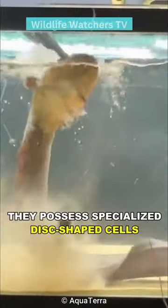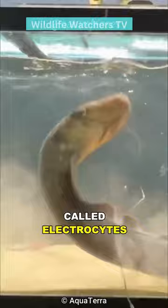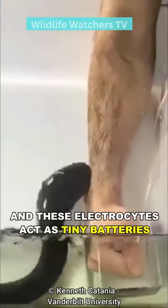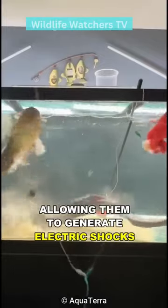They possess specialized disc-shaped cells called electrocytes, which make up 80% of their body. These electrocytes act as tiny batteries, allowing them to generate electric shocks.